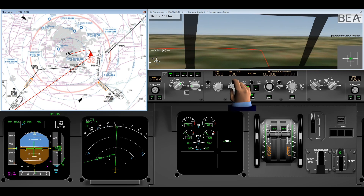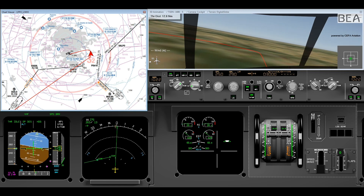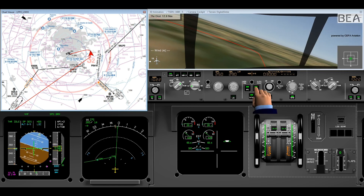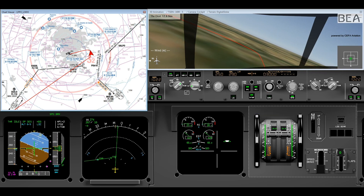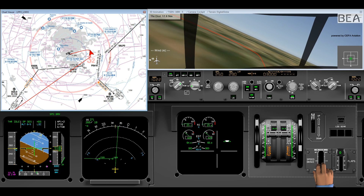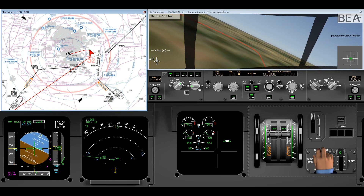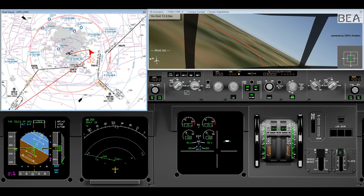The crew ask the controller for a further turn to the localizer and are cleared for ILS 2.5. The approach mode is armed and AP-2 is engaged. The localizer capture mode engages; the airplane is above the glide slope.